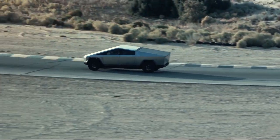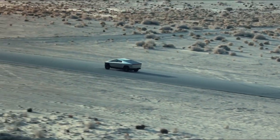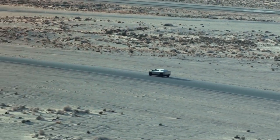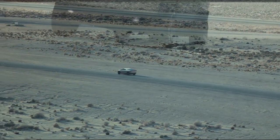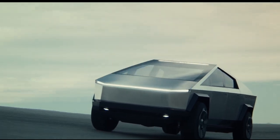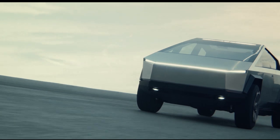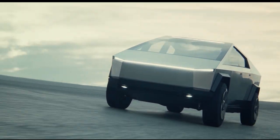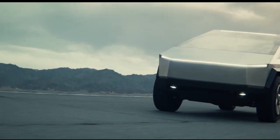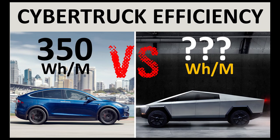Let me know what you think in the comments below about the efficiency of the Tesla Cybertruck. Do you think these numbers are realistic? Do you think they can match the efficiency of the Model X? Thank you for watching. If you're not yet subscribed, please consider subscribing and clicking the bell icon to be notified when new videos are posted each week. If you enjoyed the video, please click the like button so others can find it as well.